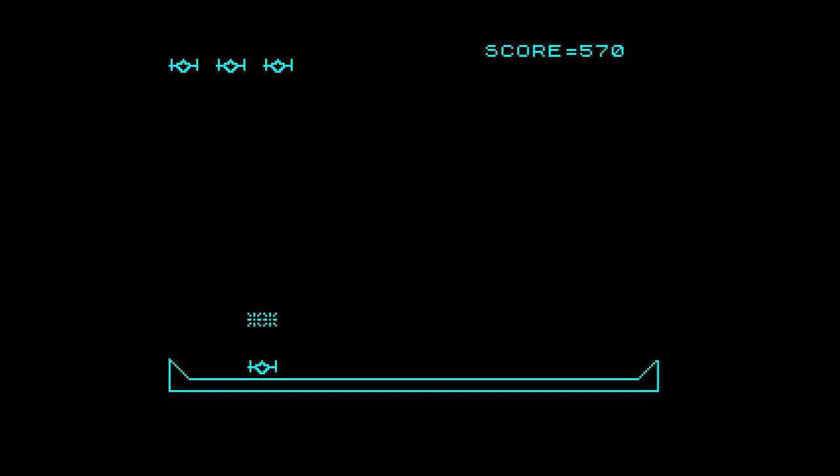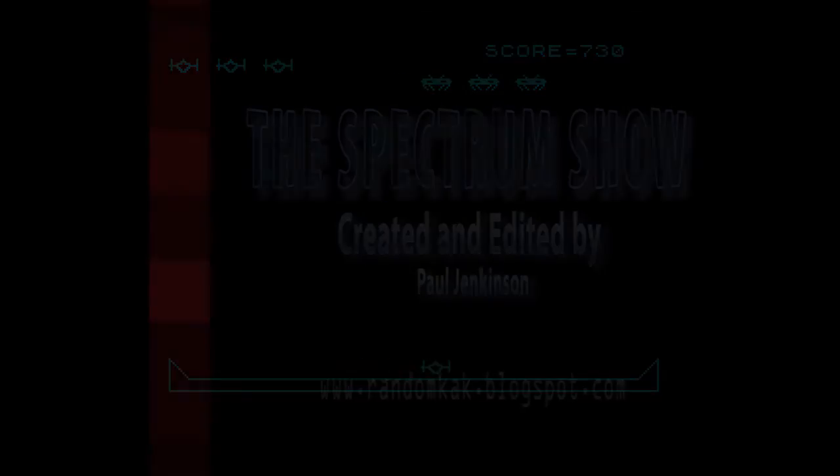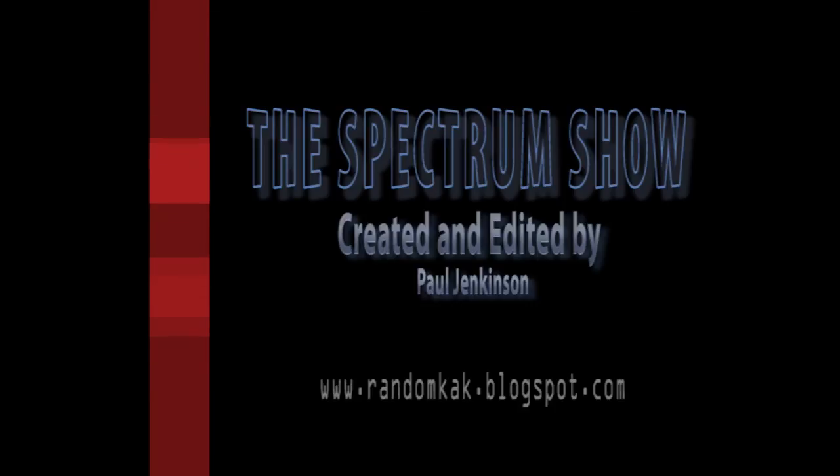Join us next month for another game in Typing Corner. That's the end of this episode — I hope you enjoyed it. If you want to help make the next one, get in touch via the details below. See you soon!